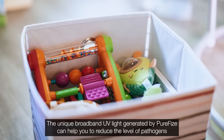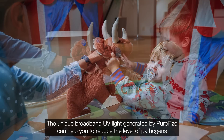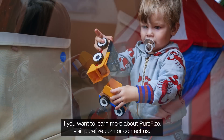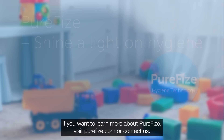The unique broadband UV light generated by PureFize can help you reduce the levels of pathogens, minimising the spread of disease and help children and staff stay healthy. If you want to learn more about PureFize, visit PureFize.com or contact us.